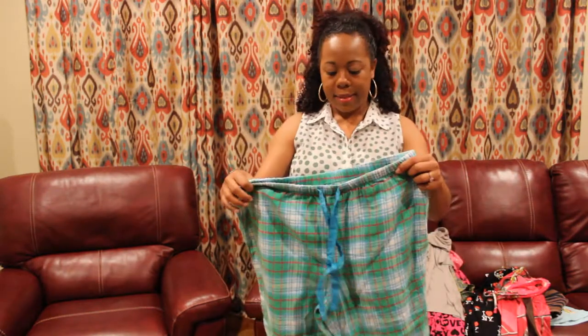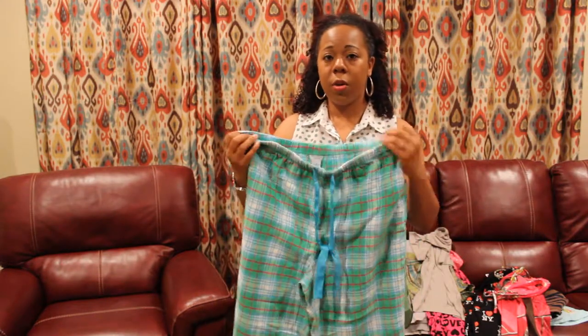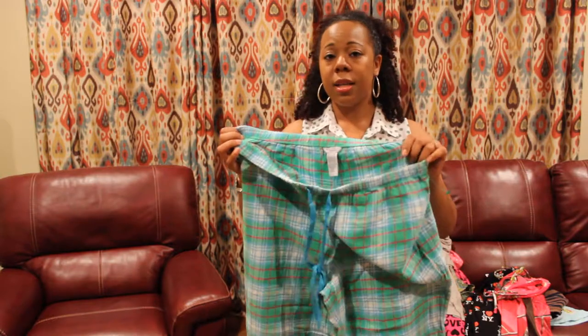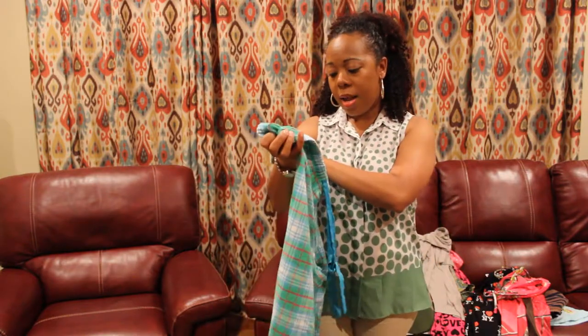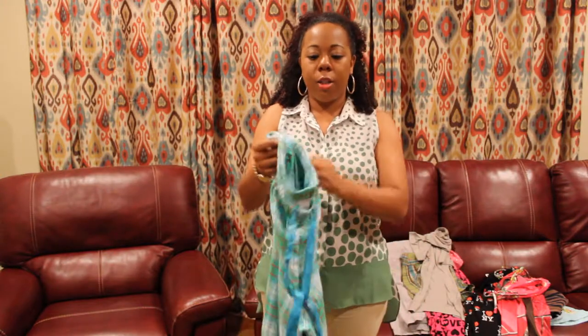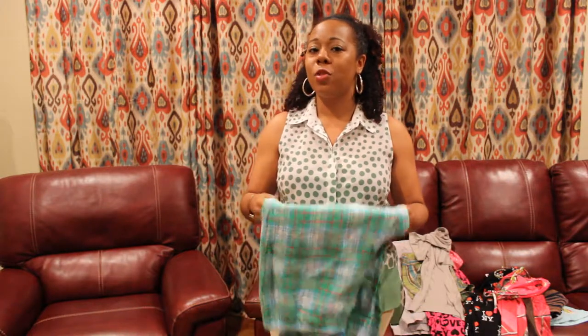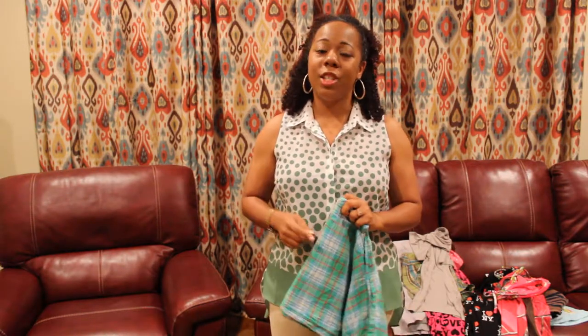Next I have a pair of women's Nautica sleepwear pants — these are drawstring also and they are an extra large. Extra large people need extra large pajama pants and plus size clothing does very well. A lot of people sleep on that, but I don't want you to be one of them. So if you see something that's in good shape, it's in fashion, it's not outdated, and it's plus size — grab it up, try to sell it and see what happens.